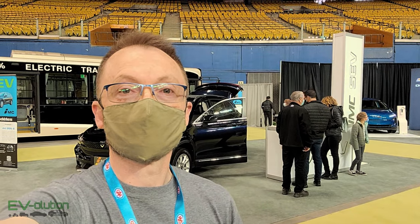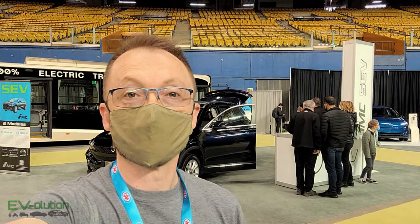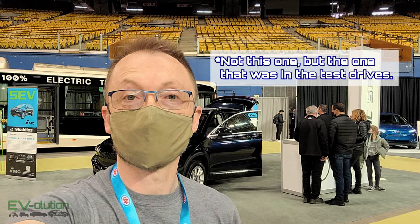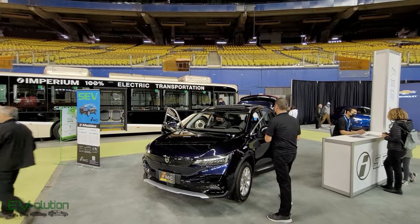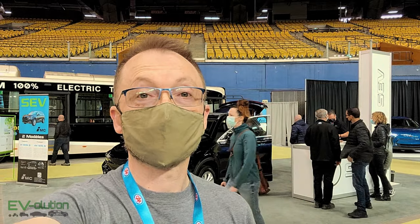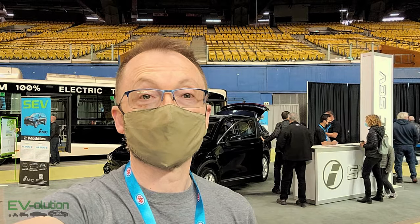Much like the last electric auto show in Montreal and the one in Quebec, Imperium is here with the SEV. The main difference is that this SEV is a North American version — I'm not sure if it's pre-production. It is also available for test drives at the AVEQ booth, but reservations filled up quickly, so if you're one of the few that got to try it, count yourself very lucky.